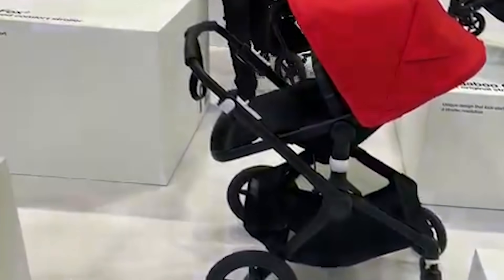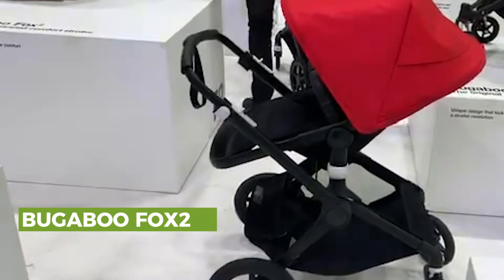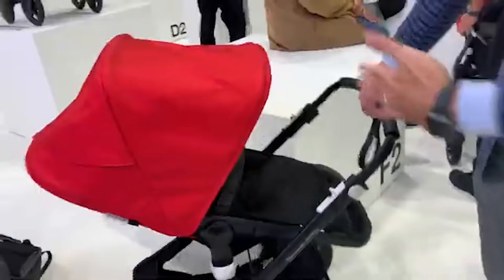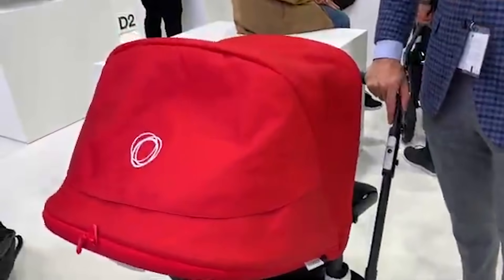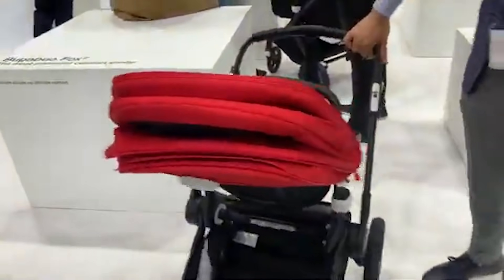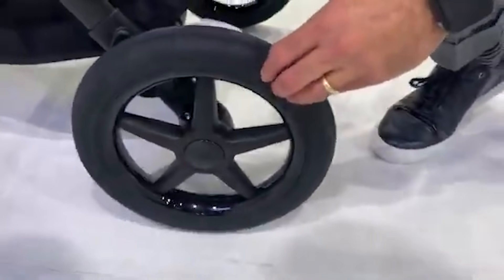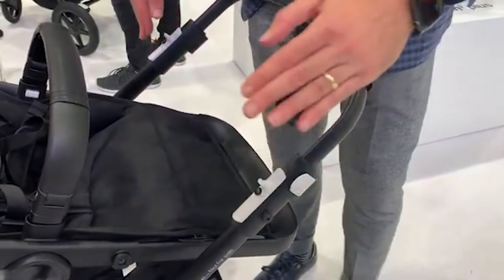The next stroller is the Bugaboo Fox 2. Bugaboo came out with the Fox in 2018, but for 2020 they made some really nice upgrades that consumers have been asking about. It's a great city stroller that's super maneuverable and super light. The seat goes in both directions and it comes with a bassinet included. Something people have really been wanting was a peekaboo window with nice air ventilation. Another upgrade for the Bugaboo Fox 2020 is improved wheels, which actually makes the stroller lighter.